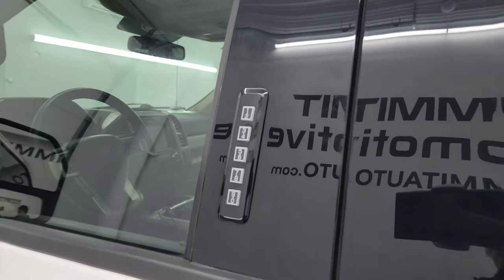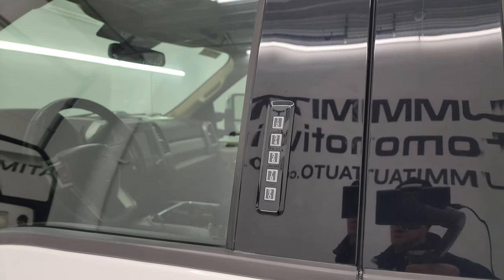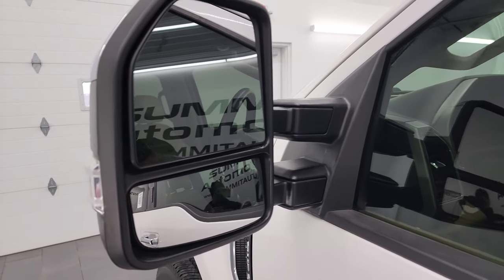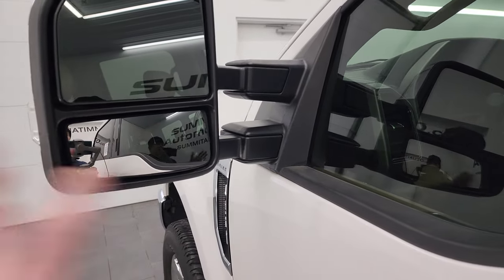Does have the driver's side door code entry — we do have the code for this truck if you ever want to find it for your '17 to '22 Super Duty; there's a video in the upper right showing you how. Blind spot monitoring, directional signals, these mirrors power fold in and they power telescope out.